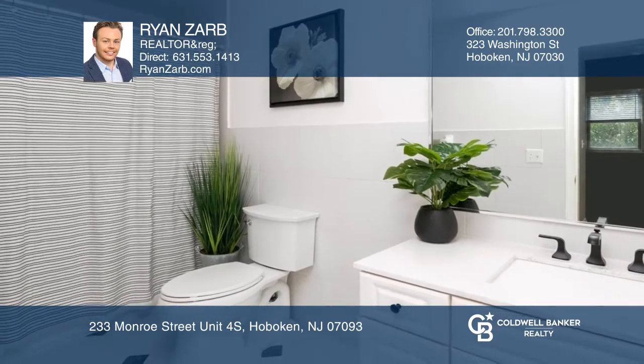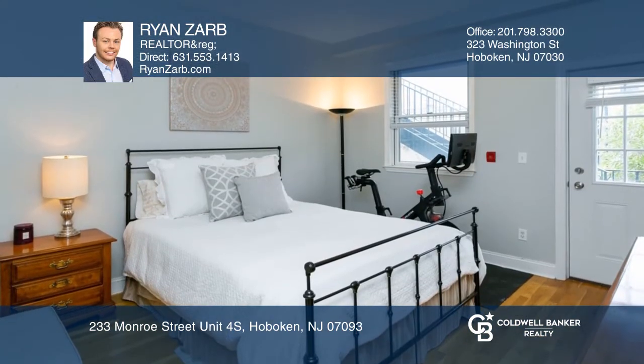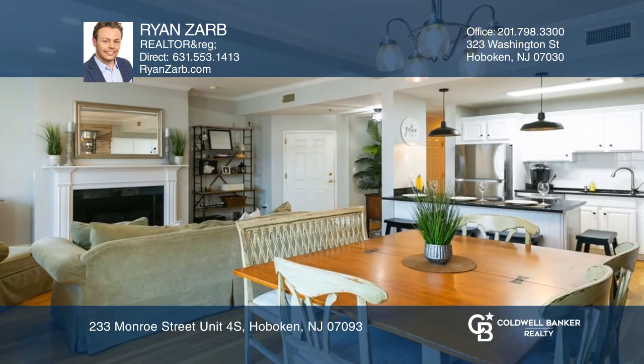Don't miss out on this beauty. Love where you live and come tour today. Take a look around your future home by contacting Ryan Zarb to schedule a tour.